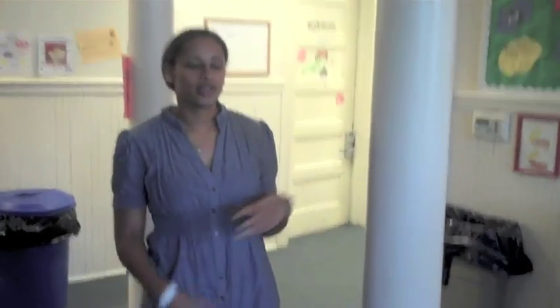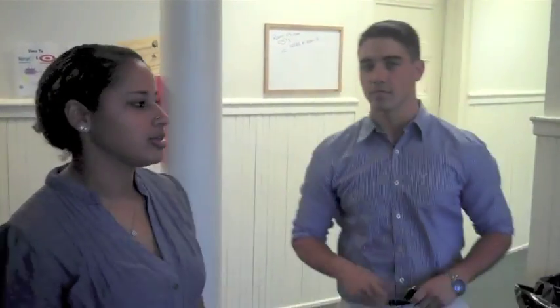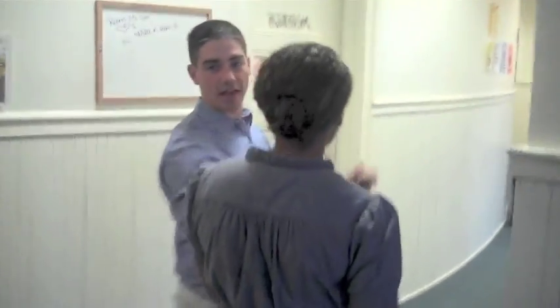So this is Reeves Hall. This building is co-ed — with the first two floors you're going to have two girls next to two guys, alternating, but the third floor is all girls.